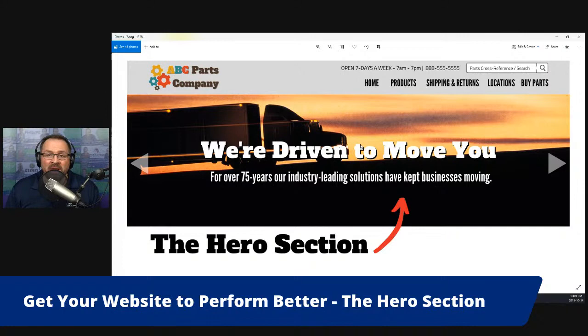One of the things I see all the time — and I want to get this out of the way right away — is the little slider where they have multiple slides at the top. Amazon does it, but most companies are not Amazon. The research I've looked at on web design says those sliders actually reduce engagement and are not part of a good user experience. So the first thing I see wrong with this style of hero section: get rid of that slider.